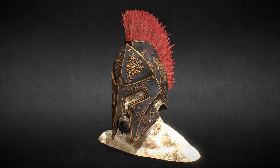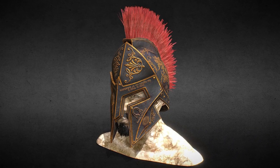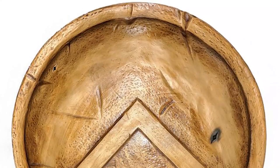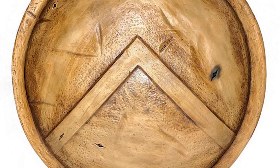Spartan shield and helmet, $360. When visiting the island of Crete, Greece, Harold got a Spartan shield and helmet inspired by the great Greek leader called Leonidas. The items are fully handmade and were bought from a shop owned and run by a family.